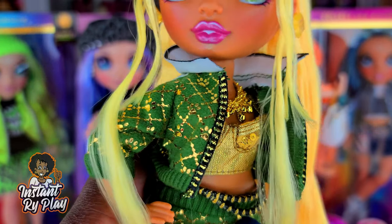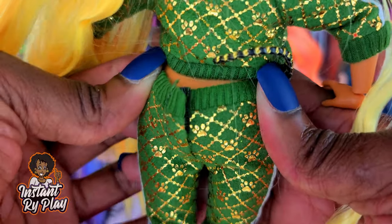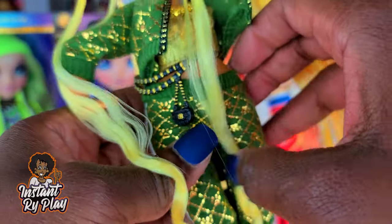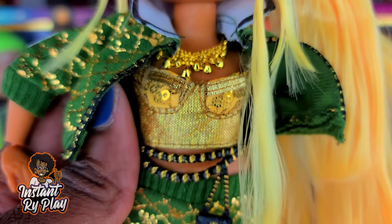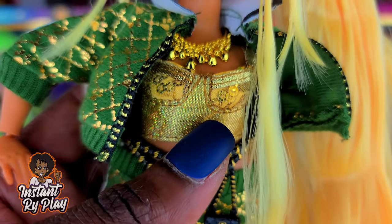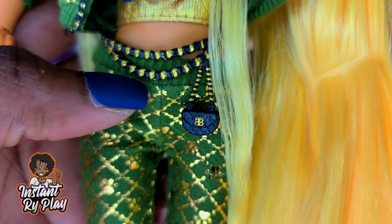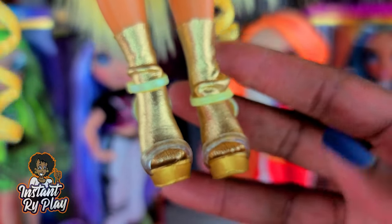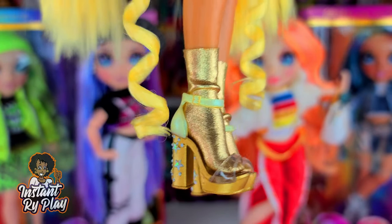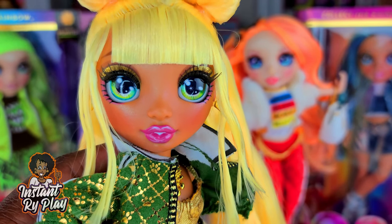Okay, so we got our girl all dressed again. This time she has on a Na Na Na Surprise outfit — the little jacket fits her pretty decent, hanging just a little lower in the back than I'd like but I'd still play with her. She has on the little bustier from her second outfit, a Barbie necklace, an OMG belt, and Poppy Rowan's gold socks because I thought they went well together with her shoes. I think that's a cute little outfit.